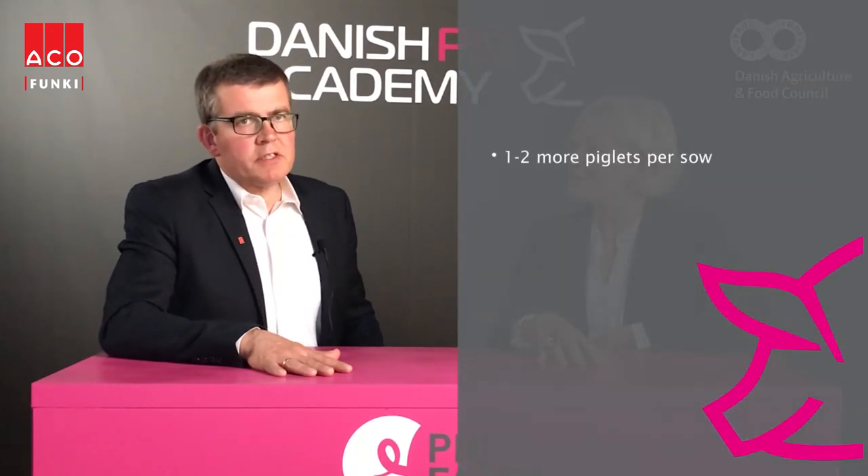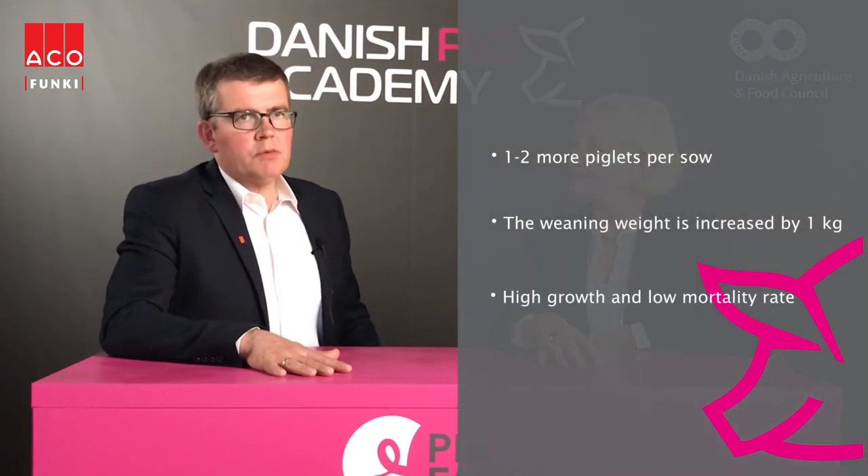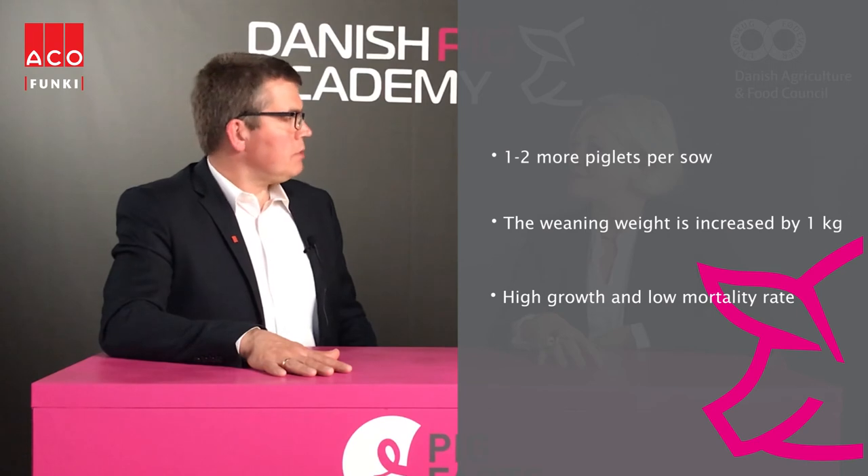So Torben, could you please sum up the key takeaways? The baby care feeding system ensures that the sow can take care of all her piglets, and two more piglets will survive, which increases productivity. Thank you very much, Torben.